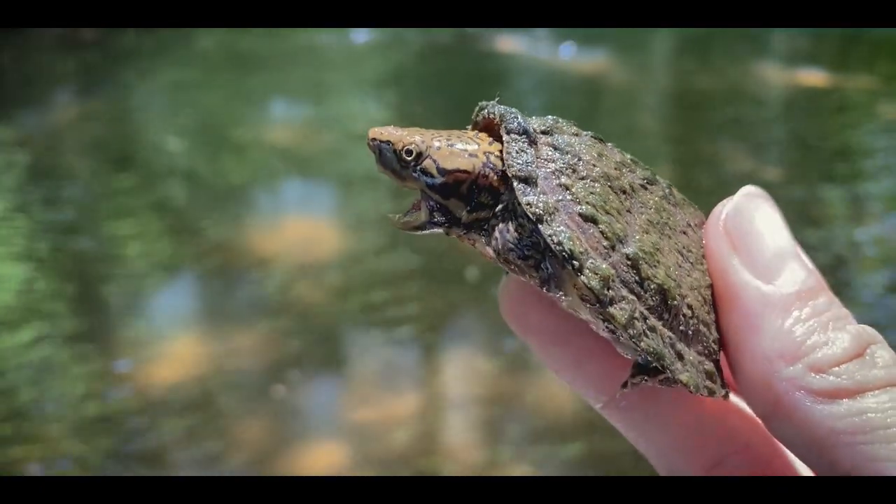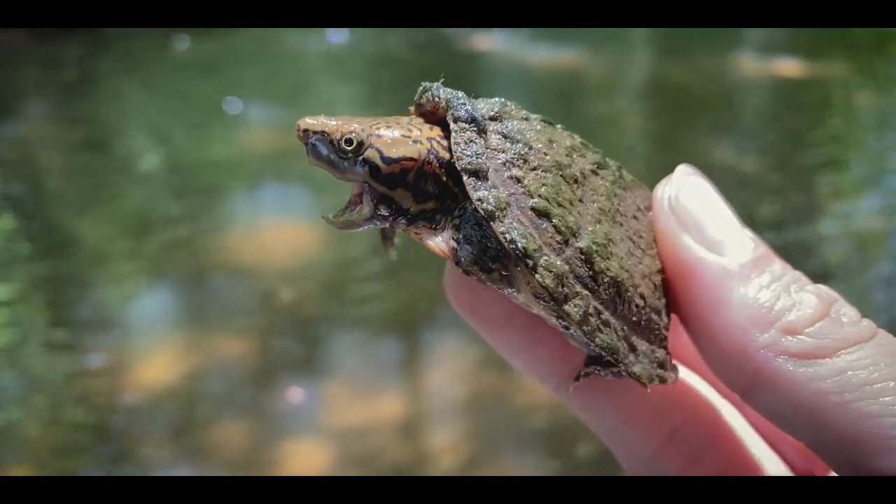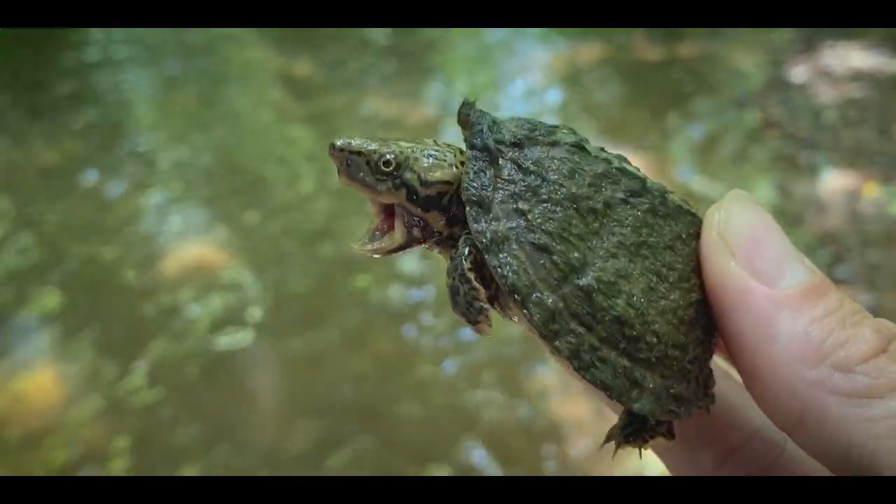This guy was just hanging out on the bottom in a little spot of sunlight — a really pretty looking little striped neck musk turtle. Going to let this guy go right here. So tiny.